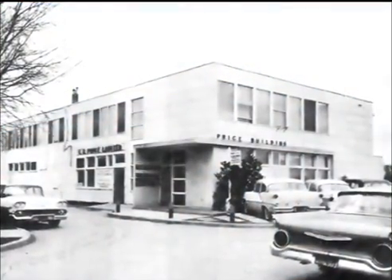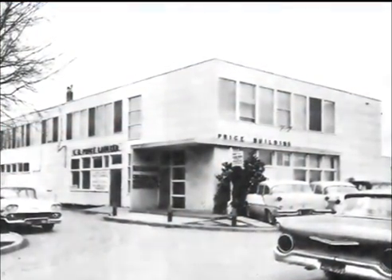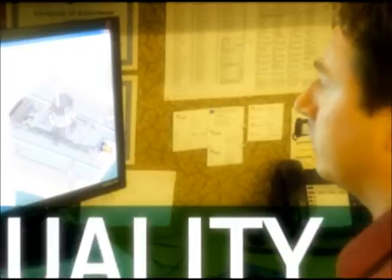For over 50 years, Price has been leading the HVAC industry with its quality air distribution products, commitment to service, and groundbreaking innovation.